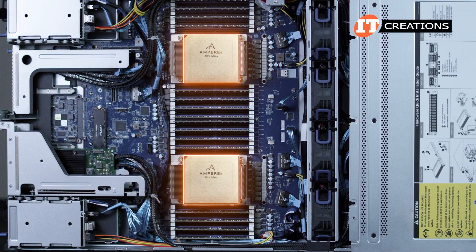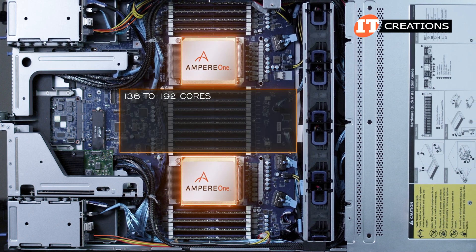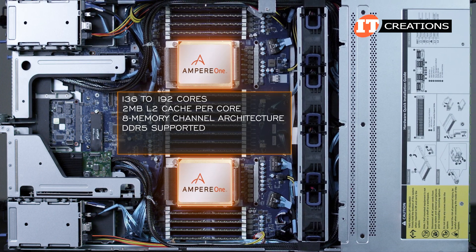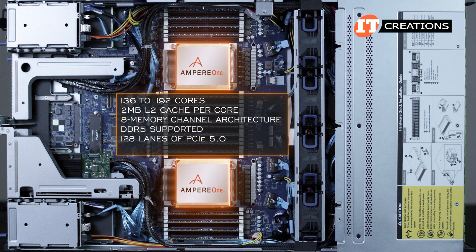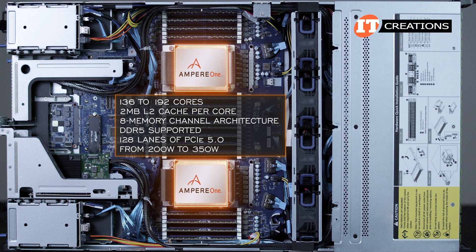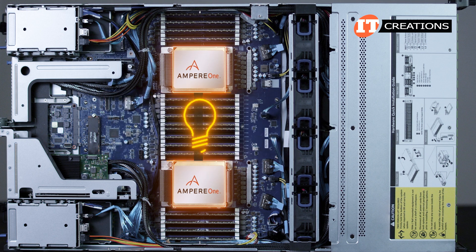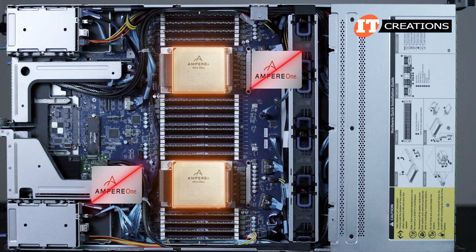Perhaps I should mention one last thing. Ampere has already released another CPU that delivers 136 to 192 cores, has twice the L2 cache per core at 2MB, 8 memory channel architecture with DDR5 supported, and 128 lanes of PCIe 5.0 with wattages ranging from 200 watts to 350 watts, which is definitely in line with what is consumed by Intel and AMD CPUs. That said, I'm not sure where we are going with this power savings thing. That third-gen CPU is not supported on this platform.